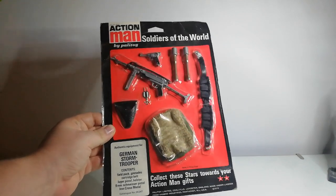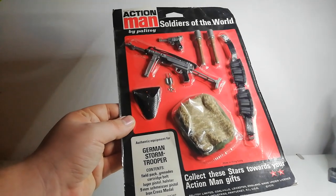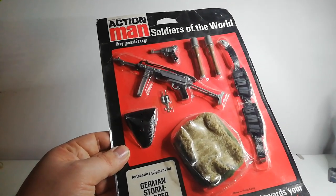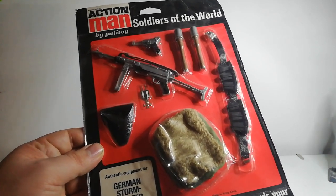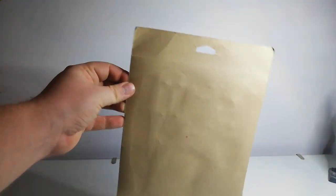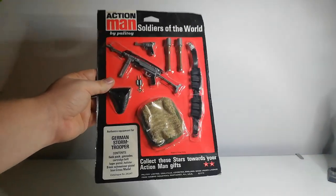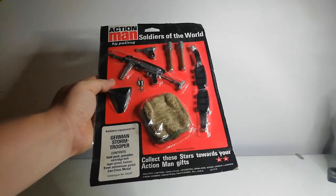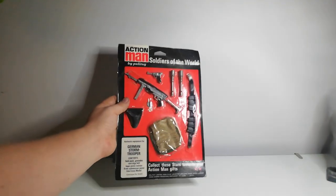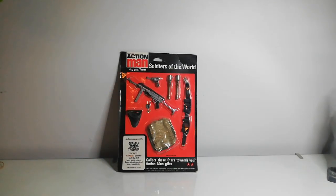It's a hell of a lot of money for what is essentially an accessory set. You get the belt, the Schmeisser machine gun, the Luger pistol, and the Iron Cross. The back is very basic — just a piece of card, nothing fancy. Finding any German carded set is quite hard. I'm really wanting to try and get the Soldiers of the Century carded sets from the 60s, but these don't come up for sale very often. Hopefully in the next couple of months, if I sell enough of my collection, I might have enough budget to afford one.